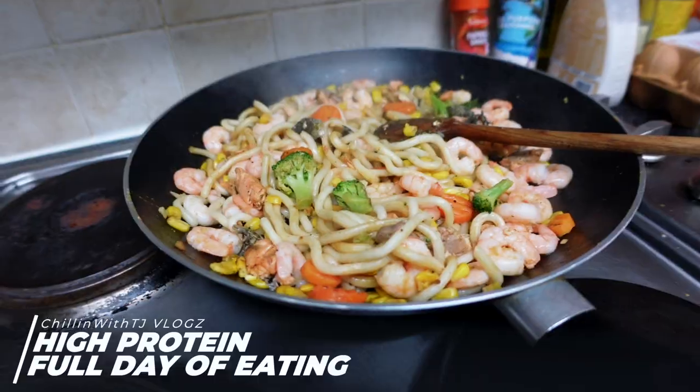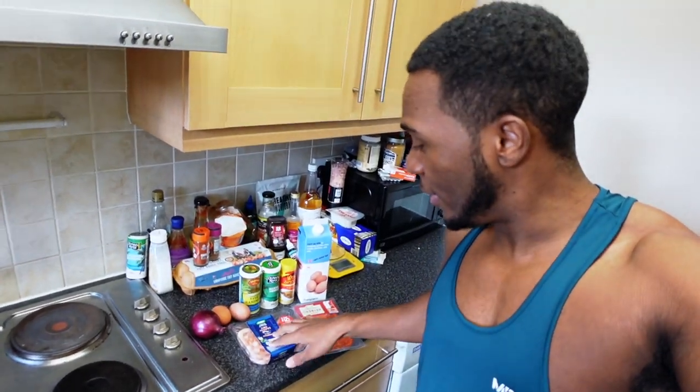Welcome to today's full day of eating. Today we're doing something a little bit different — it's still a high-protein full day of eating, but all the main protein sources today are going to be seafood, just to switch things up. The main protein source for the first meal is going to be prawns.